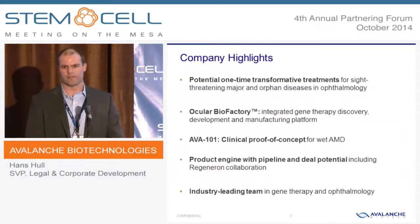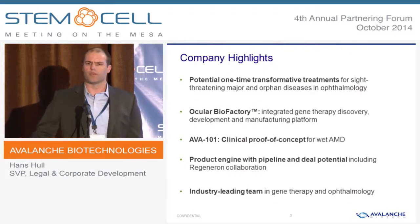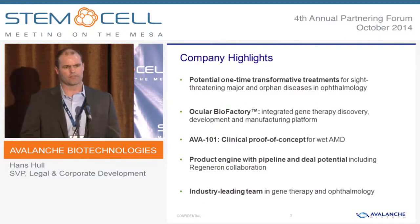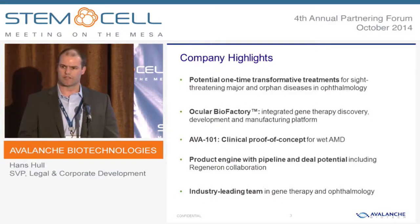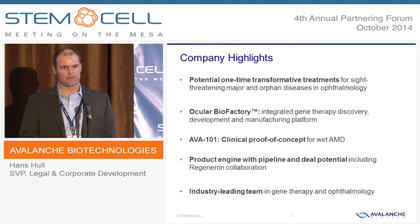I'm going to be making some forward-looking statements today as I tell you about the company. What we do at Avalanche is really work at the crossroads of gene therapy and ophthalmology, and we think this presents some exciting opportunities for patients both in large diseases like wet AMD and dry AMD, and also in rare genetic diseases, of which there are many interesting opportunities in ophthalmology.